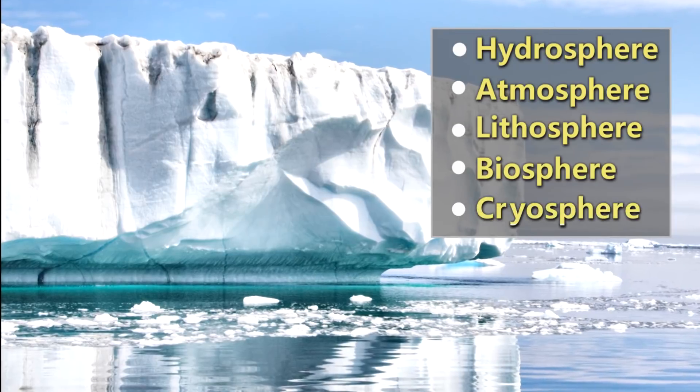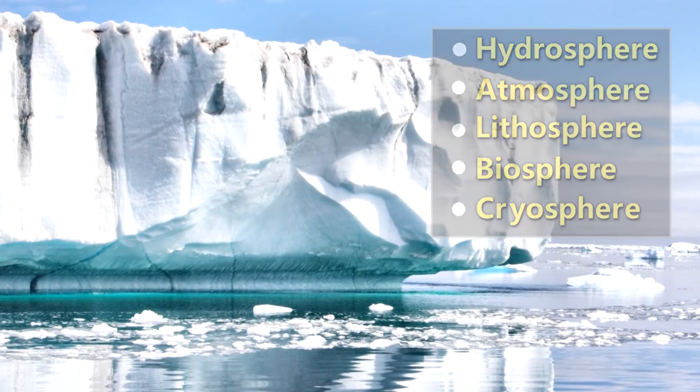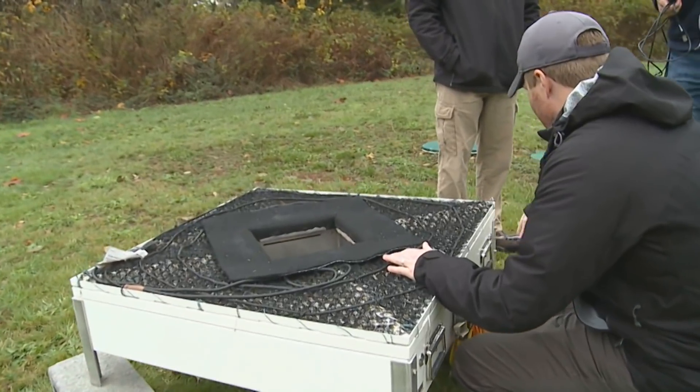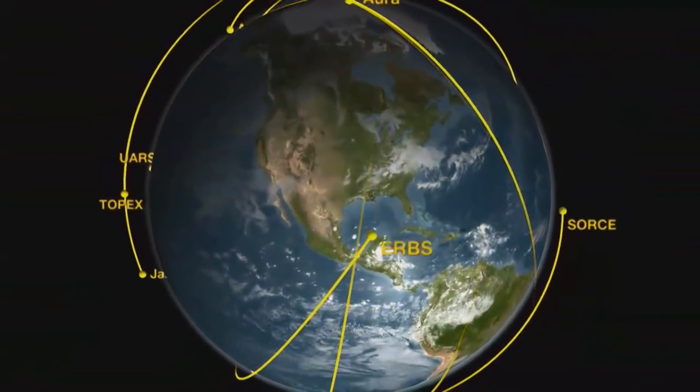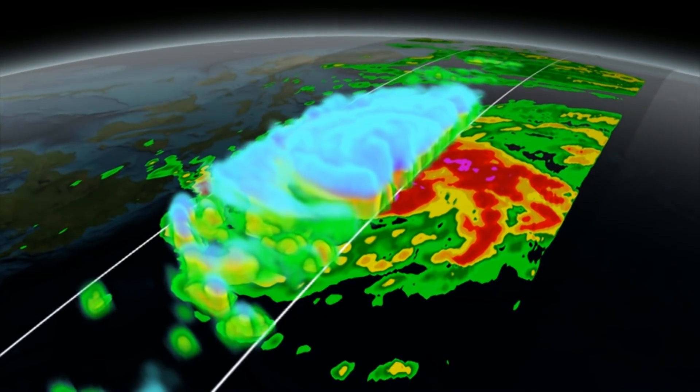And then there's the cryosphere — ice. We can't see that here because we're in Virginia, and it just doesn't get cold enough here. Scientists keep an eye on these systems to make sure they're functioning as we expect. While scientists look at changes right here at Earth's surface, NASA also uses satellites with instruments looking back down at Earth from space, and we use these satellites to collect data for a long-term global perspective.